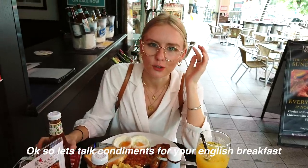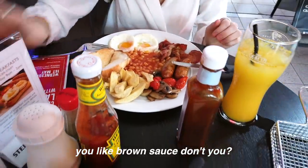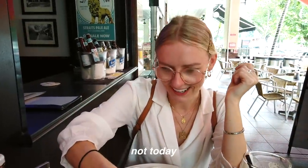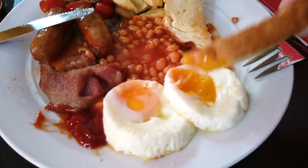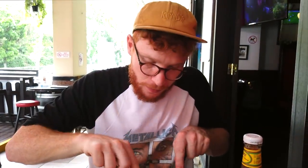So let's talk condiments for your English breakfast. With ketchup, the nicest though is the brown sauce — HP sauce. Chilli sauce is a no, not today. What are your thoughts so far? Very nice. I like the chips with it, actually — the chips give it a little something extra. If you're ever going to eat an English breakfast, the best drink to complement it is an orange juice, and I mean fresh orange juice. For some reason there is no better way to wash down your greasy breakfast than with an orange juice, trust me.